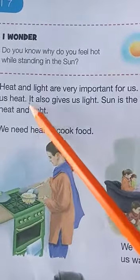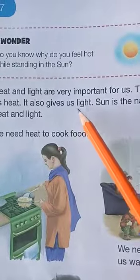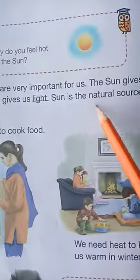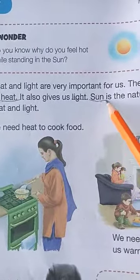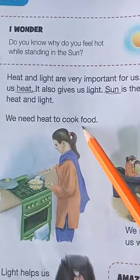Sun gives us heat and sun gives us light. Underline these words: light and heat. Sun is the natural source of heat and light. We need heat to cook food.